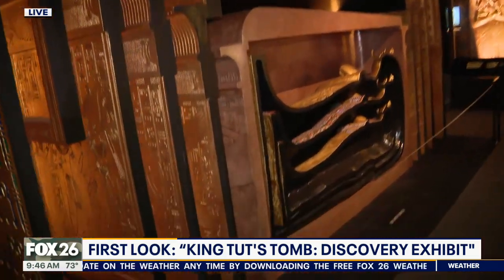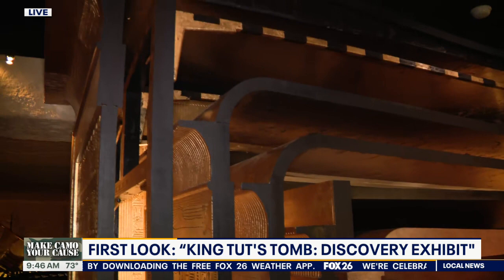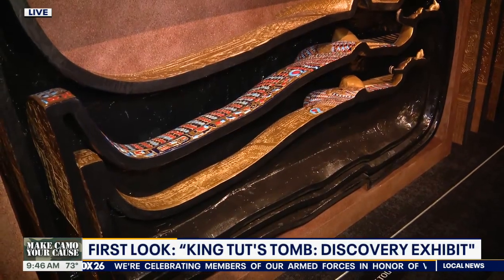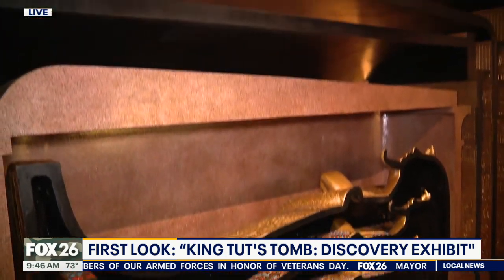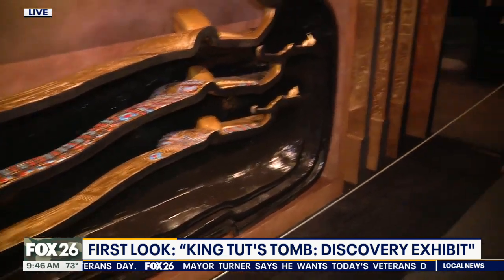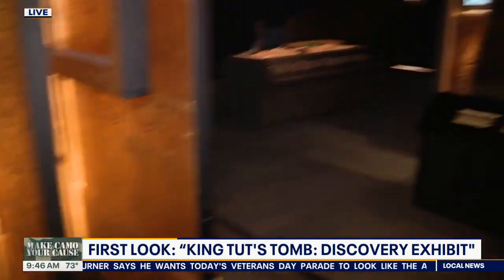This caught my attention — what we're looking at is a cutaway of the shrines and the nesting coffins that are inside the sarcophagus, which were inside the burial chamber. It was so big, there was like 18 inches in between the wall and the sides of this outer shrine. And when we get right to the very last one, that was all solid gold — over 200 pounds of gold.